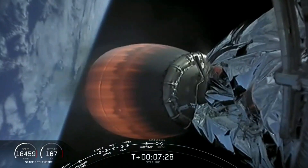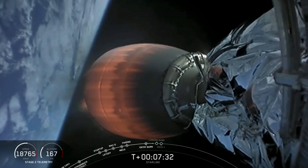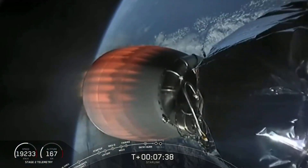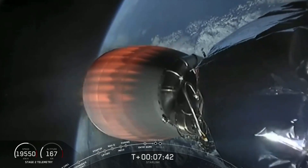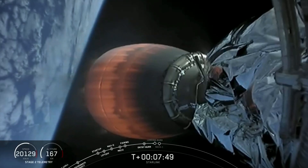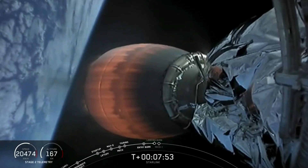We're about 30 seconds away from the beginning of our second and final burn. During this burn, the four landing legs at the base of the first stage will also deploy right before we land. This final burn should last about 22 seconds. Let's see if we can land this first stage for the sixth time.